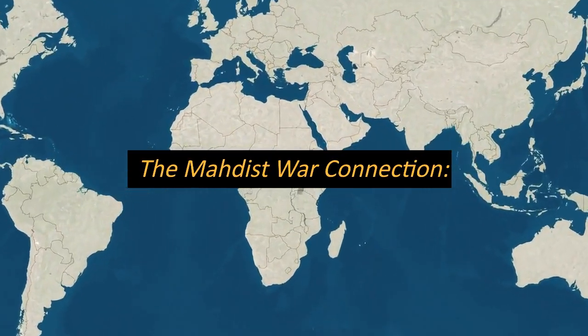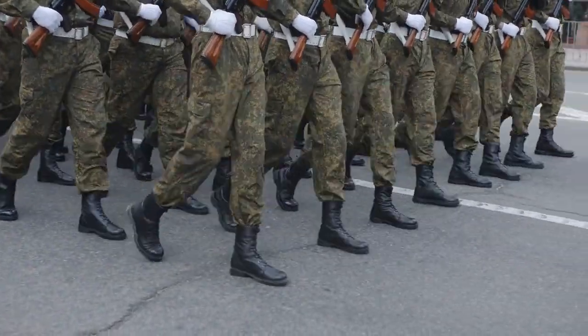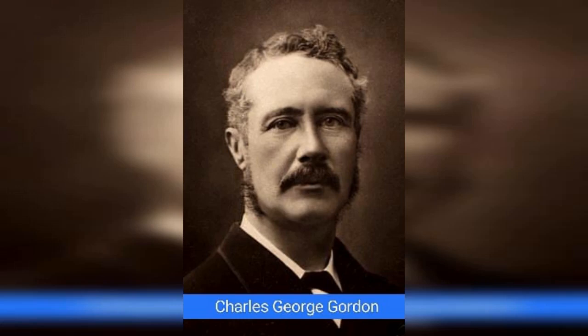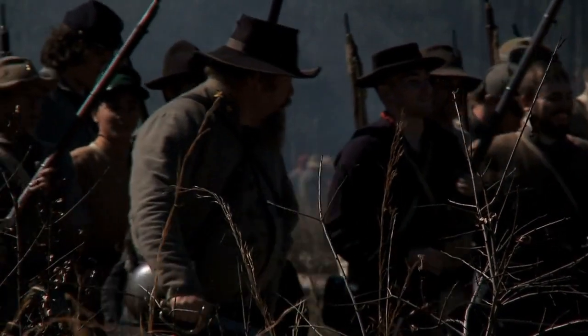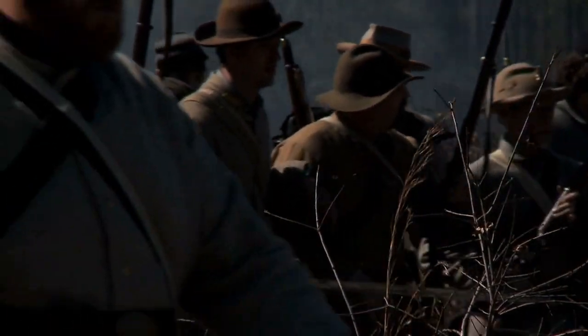The Mahdist War Connection. The British intervention in Egypt also had repercussions in Sudan. After the fall of Khartoum to the Mahdist forces in 1885, British General Charles 'Chinese' Gordon was killed. This event led to increased British involvement in Sudan, culminating in the Anglo-Egyptian reconquest of Sudan in 1898 and the famous Battle of Omdurman.